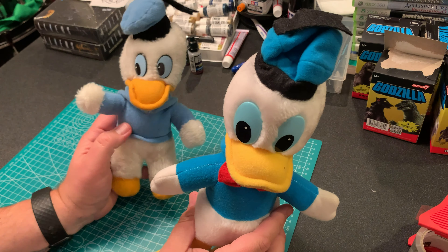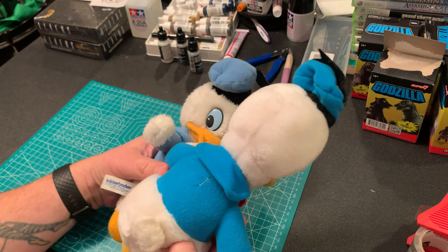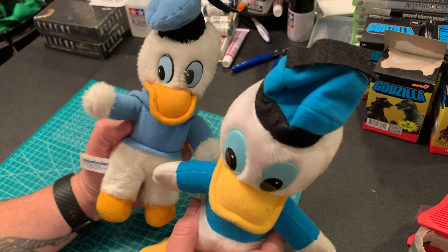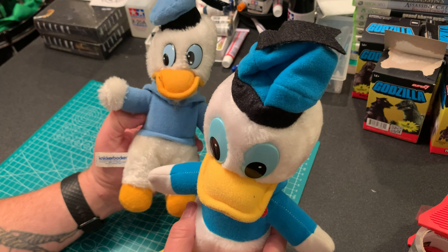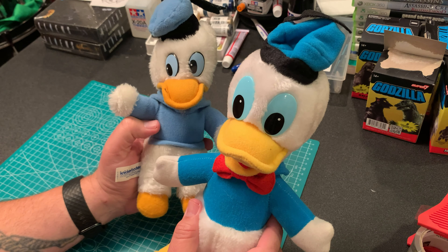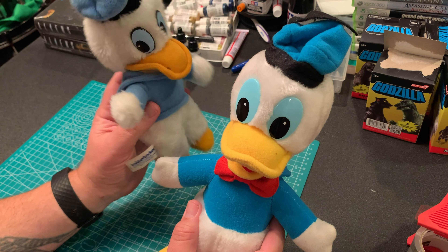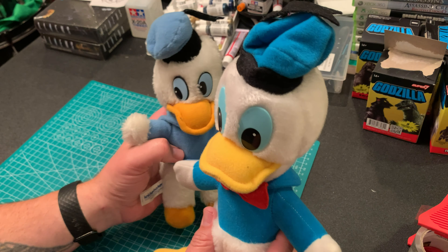Next up, a couple of vintage Donald Duck plush — I think it's Knickerbocker or Applause. I don't usually do plush, but I am a duck guy. I usually stick to stuff based on the Carl Barks comics, but for vintage duck stuff I'll pick it up if it's cheap enough. I was in about three bucks for these, so they're just something to sit on the shelf for the personal collection.